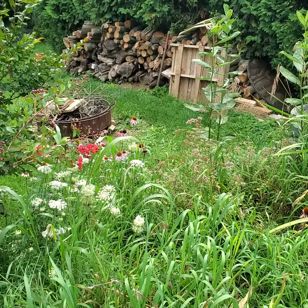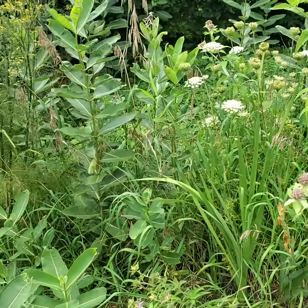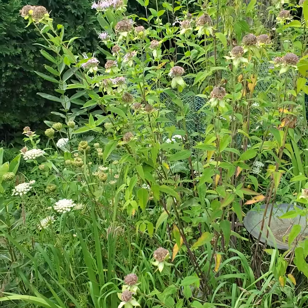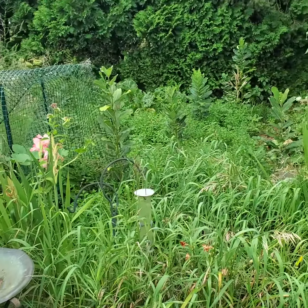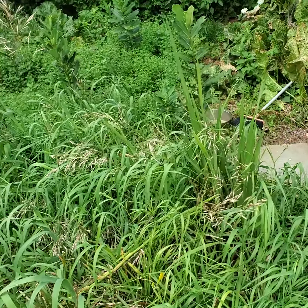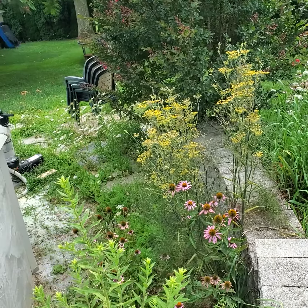It's amazing that if you know what weeds not to pull out and you start selectively letting some things grow, then you can end up with a meadow garden. Just thought I'd share that with everyone.